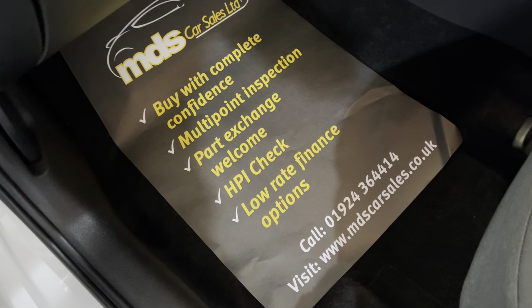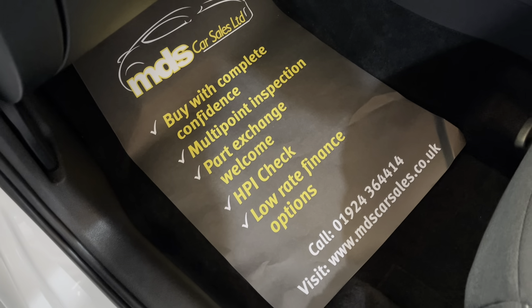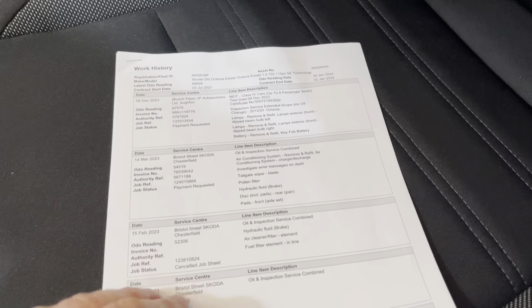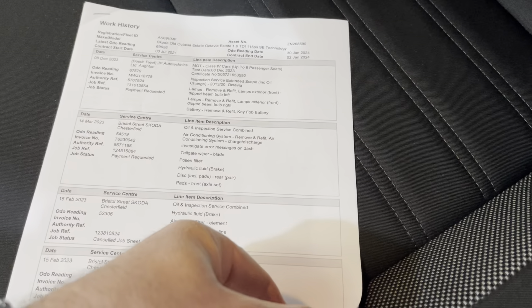We do offer finance so please ask about our finance options. We also welcome your part exchange — please offer it to us before you do anything else with it. We've got the service history record here and it is a one-owner — sorry, one company owner — vehicle, so it's been maintained by the company that had it. We've got all the service history here.